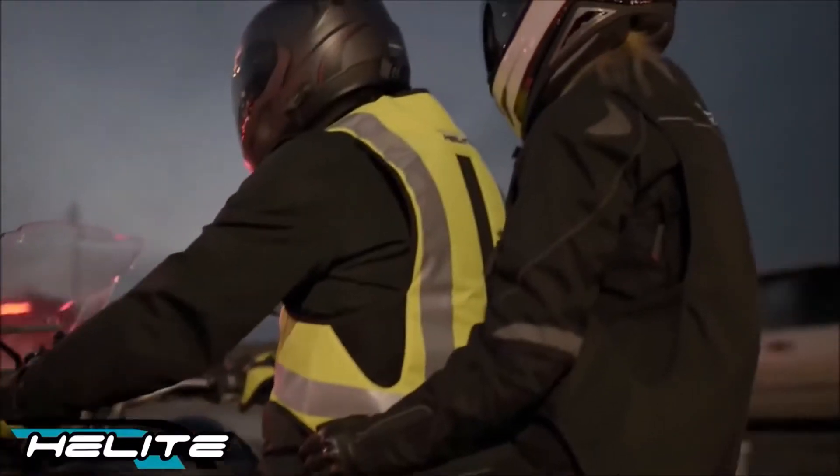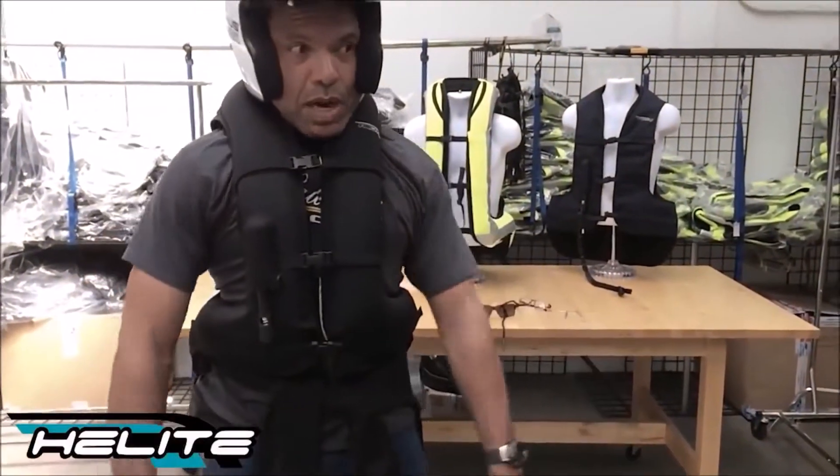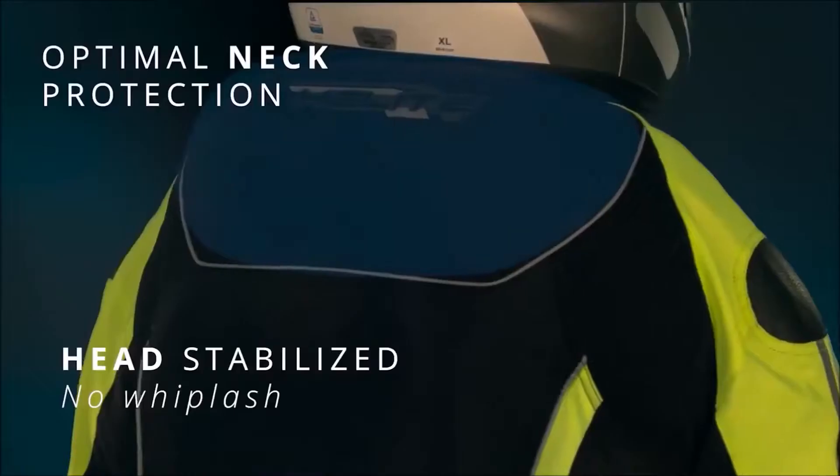The replacement cartridge is also affordable. Additional protections include SAS-TEC Level 2 armor for the back, neck protection, thorax, and rigid materials in the shoulders, elbows, hip, and abdomen areas.